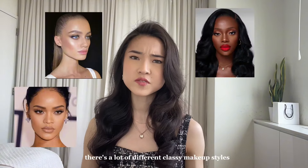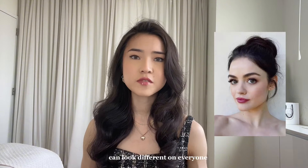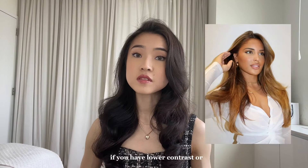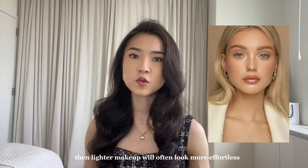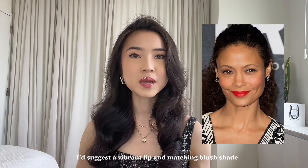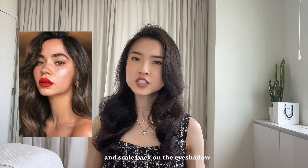There are a lot of different classy makeup styles, but just like with your clothes, you want to keep it minimal and polished. What's considered minimal can look different on everyone. If you have high contrast features — where there's a big shade difference between your hair and your skin — you might be able to handle stronger makeup and still not look overdone. If you have lower contrast, lighter makeup will often look more effortless. Classic styles tend to go for more simplistic looks, even if they are bold. So if you want to make things more dramatic, I'd suggest a vibrant lip and matching blush shade. But to keep from looking overly done, try highlighting just one aspect of your face — if you choose a bolder lip, then scale back on the eyeshadow and vice versa.